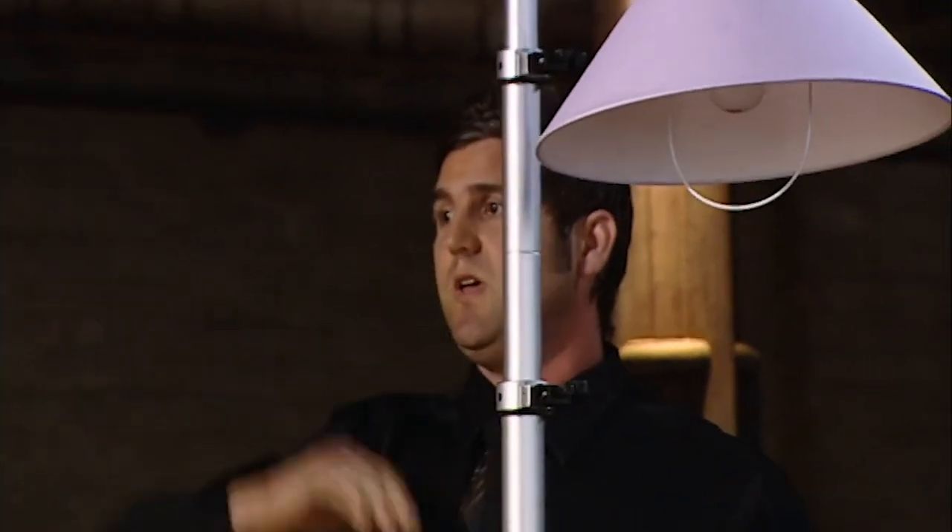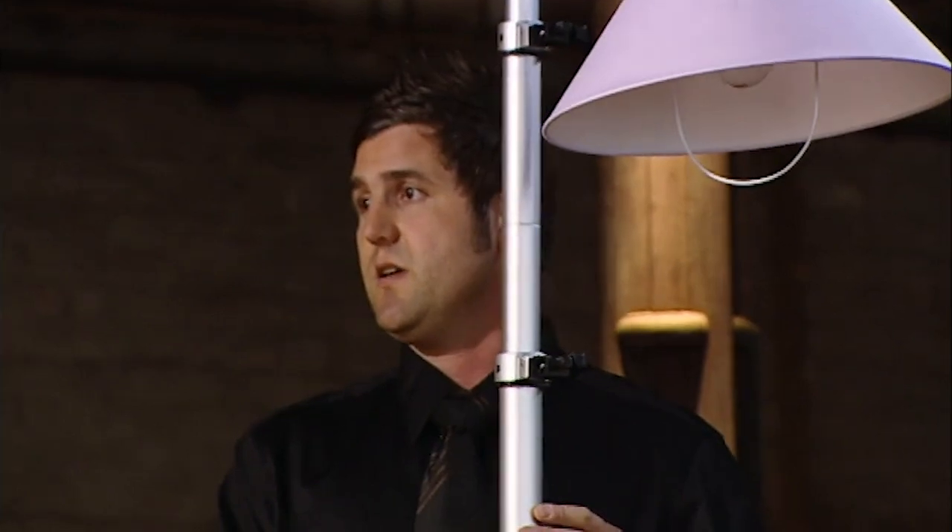Before I start, just to explain — because of this beam, I can't extend it to what would be a typical ceiling height in a home, so I've had to not put it up so high.